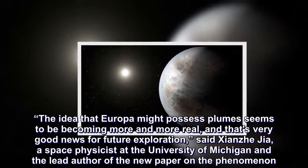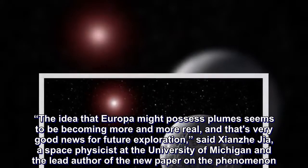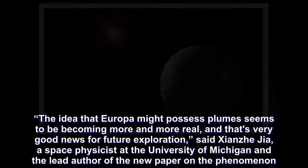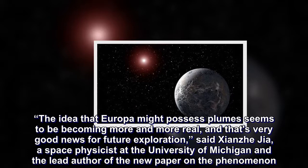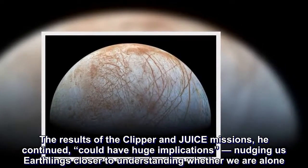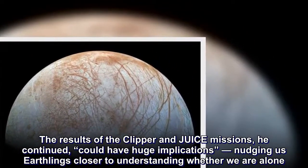The idea that Europa might possess plumes seems to be becoming more and more real, and that's very good news for future exploration, said Xianzhe Jia, a space physicist at the University of Michigan and the lead author of the new paper on the phenomenon. The results of the Clipper and JUICE missions could have huge implications, he continued, nudging us Earthlings closer to understanding whether we are alone.